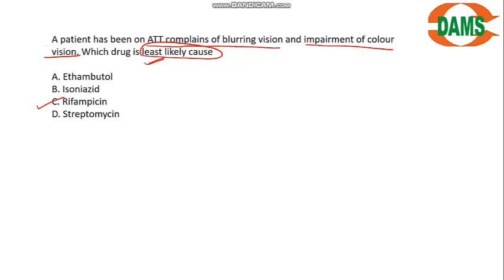Today we'll see some drugs affecting the optic nerve. Yesterday's question was: a patient on ATT presenting with blurring of vision and impairment of color vision — which is the least likely cause? Ethambutol is the most likely drug; the least likely is rifampicin. You should remember that many ATT drugs cause optic neuropathies except rifampicin.